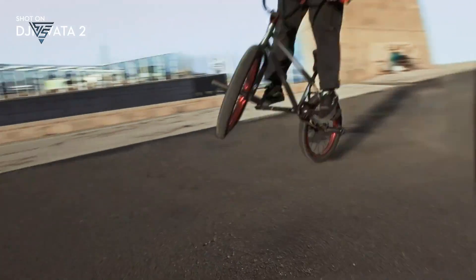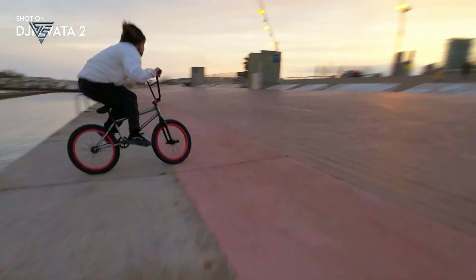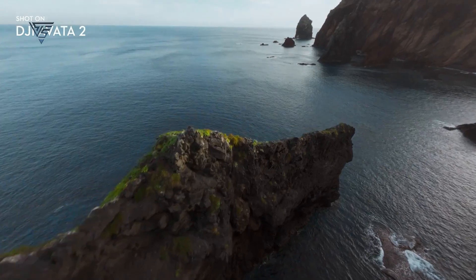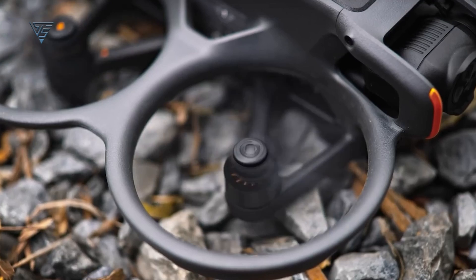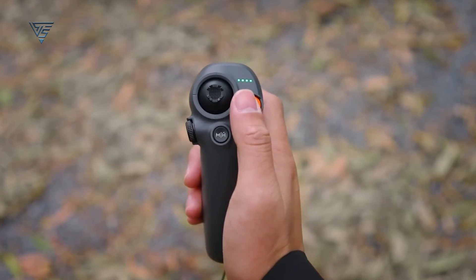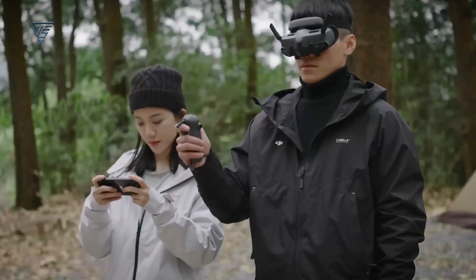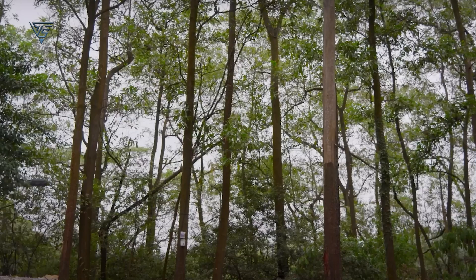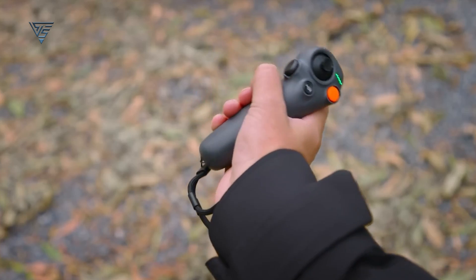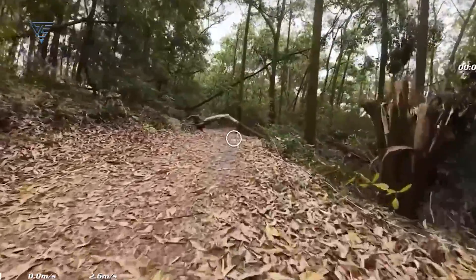Now, the DJI Avatar 2 is a completely different story. Built as an FPV drone, the Avatar 2 is designed for adrenaline seekers. It's much sturdier than the NEO, with strong rotor guards and a turtle mode feature that allows it to flip itself upright after a crash. If you plan on flying fast, performing flips, or taking on risky outdoor environments, the Avatar 2's durability is far superior. It can take a few hits and keep on flying, which is a big plus for those into action-packed flights.